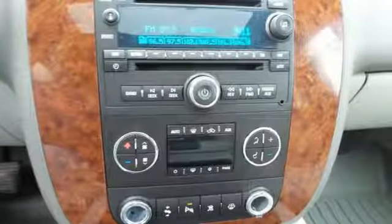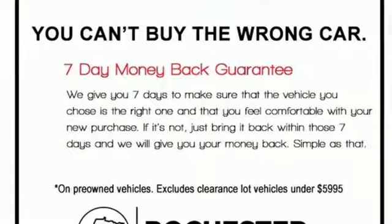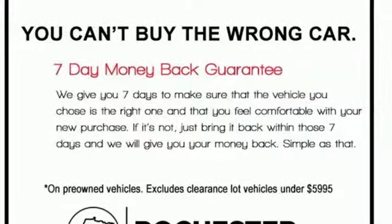Edmunds.com highlights nine people seating, class-leading cargo capacity, lots of standard features, comfortable ride, and smooth V8. Performance, value, durability — Chevy.